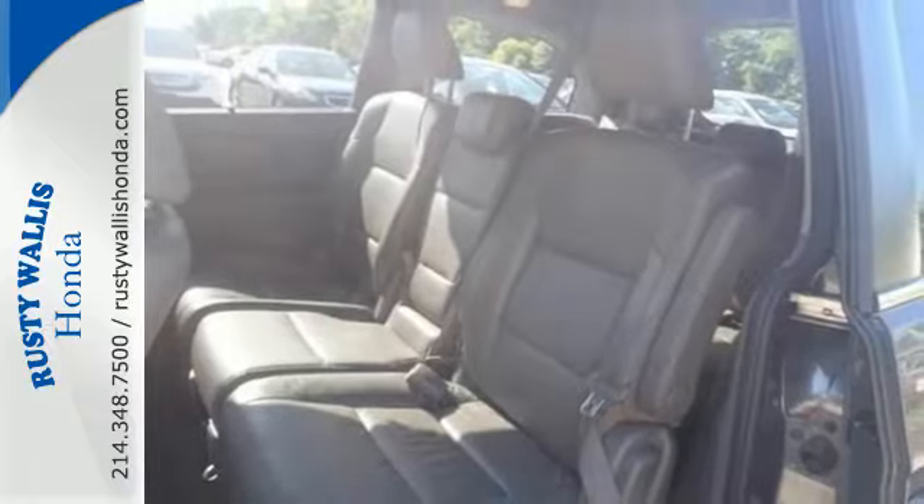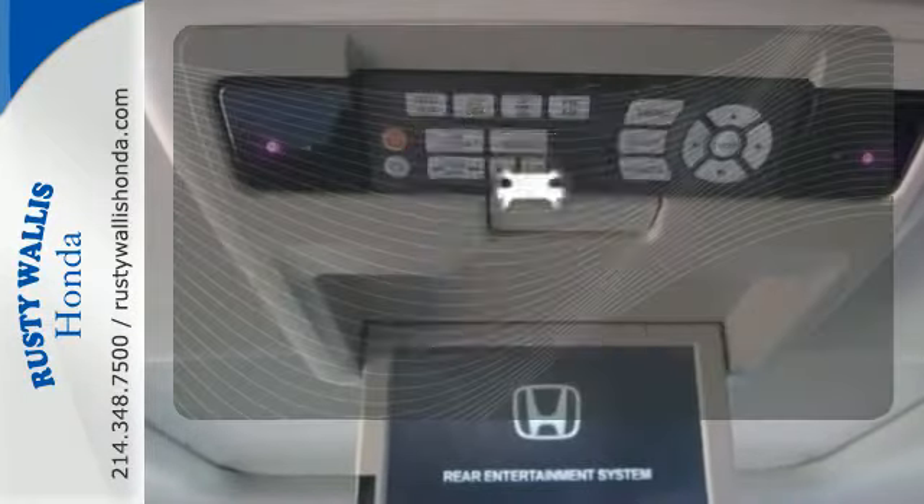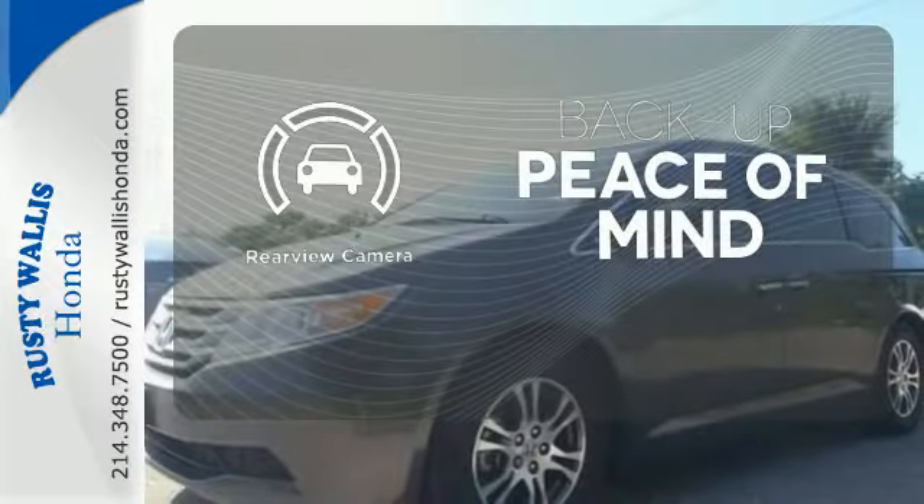Plus the dual zone air conditioning and rear spoiler give you a happy driving experience. Hindsight is 20-20 with a backup camera.